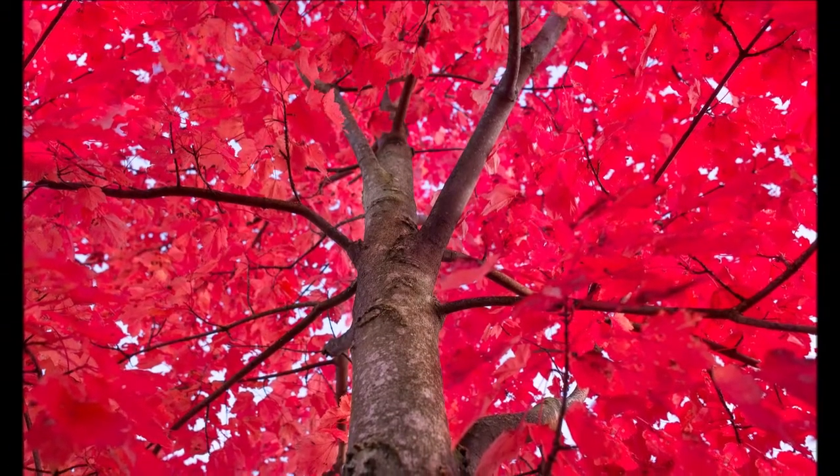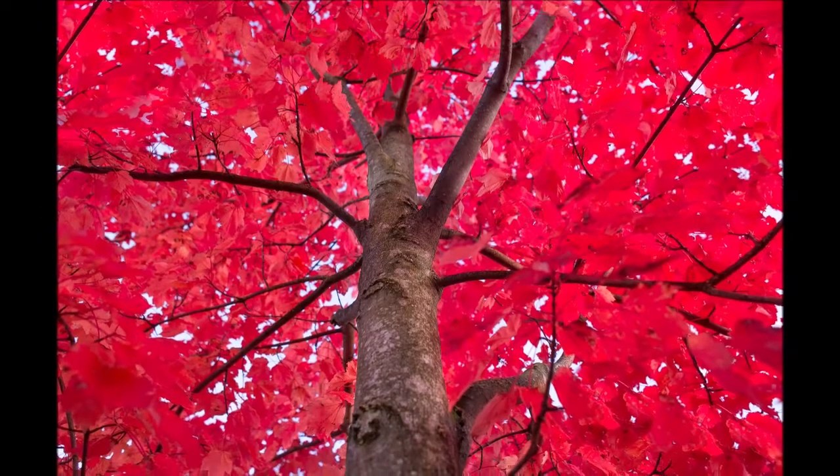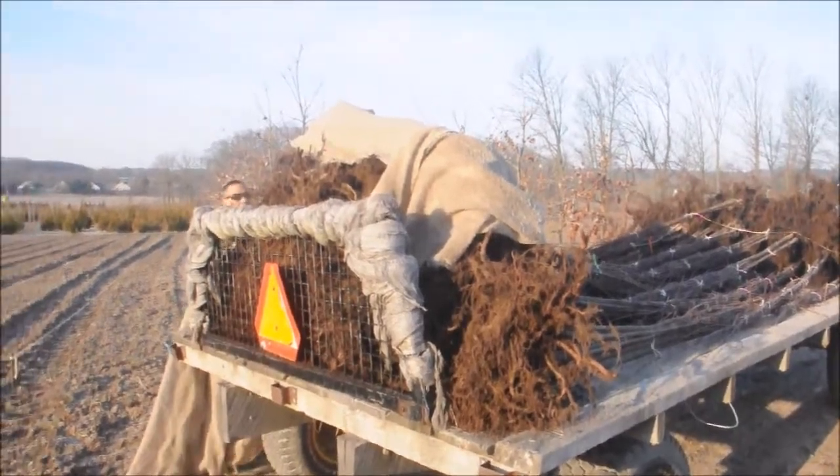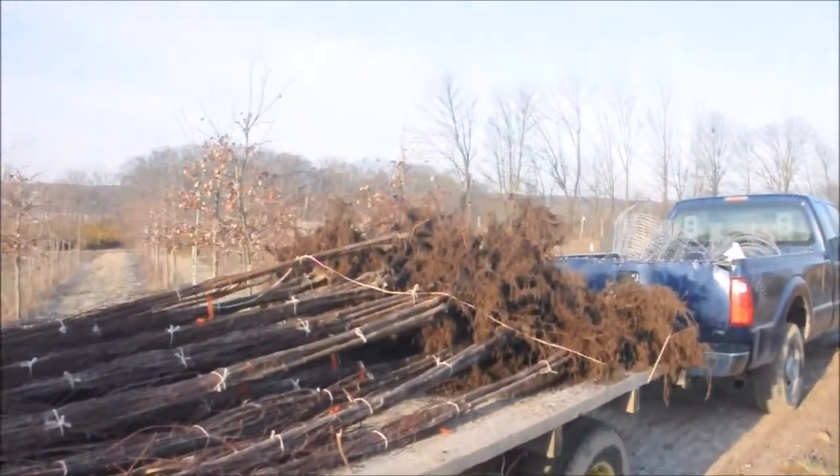Today is March 2nd, 2020, and we're planting red maples at Highland Hill Farm. These are red maple whips that we're getting ready to plant. We probably have about 150 on this trailer right here.